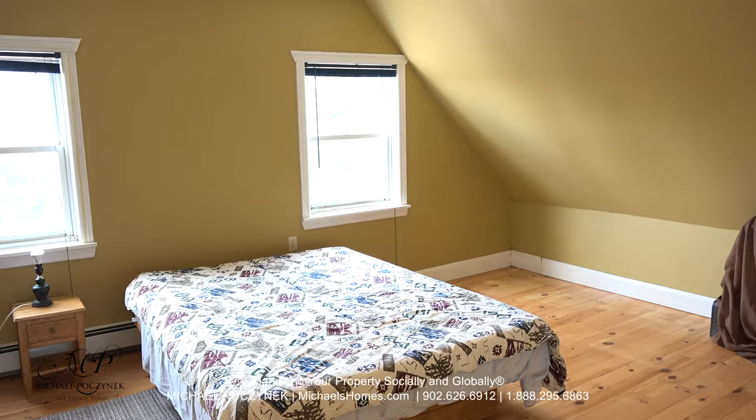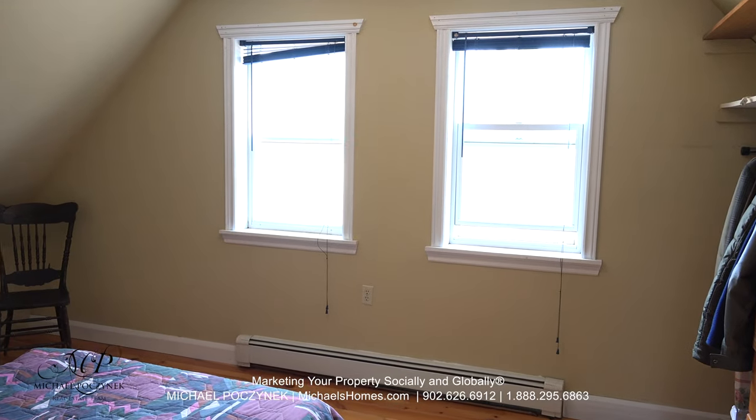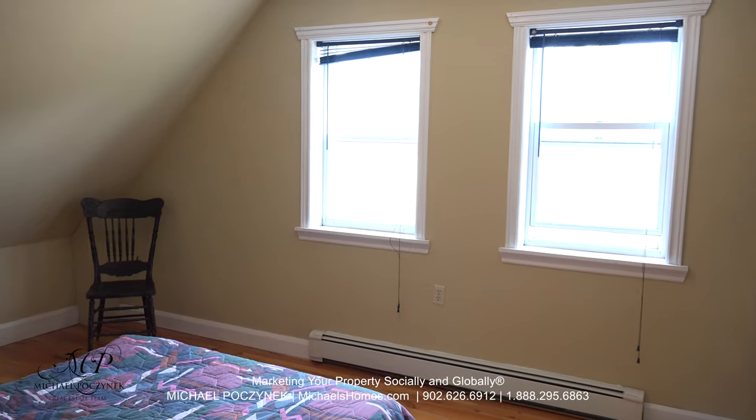At the top of the stairs to the right, we find bedroom number one. And to the left, another very large bedroom, bedroom number two.